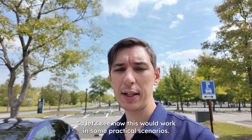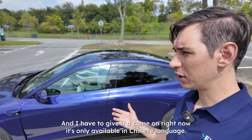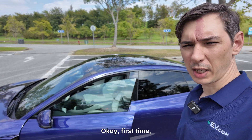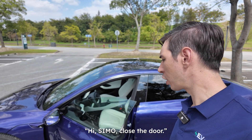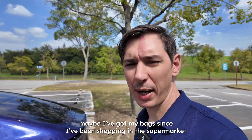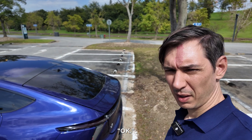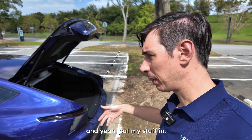Let's see how this works in practical scenarios. Coming down the side of the car, I can give it a voice command to open the door — currently only available in Chinese. I say 'Hi SEMO, open the door' and it opens. Then coming around to the back, with my hands full from shopping, I approach the boot and say 'Hi SEMO, open the door' — and as I'm walking to the car, it opens the boot for me. Easy peasy.